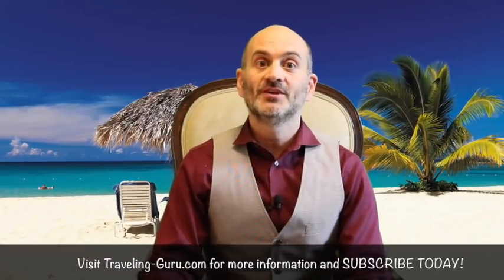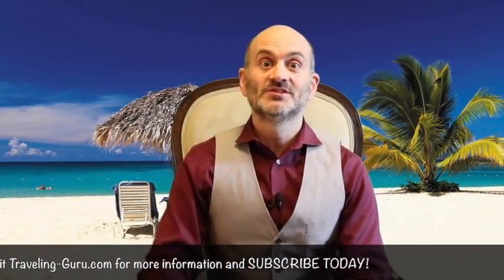Hey travelers, thank you very much for joining me at Traveling Guru, bringing you travel and tourism about Jamaica. Stay tuned because we've got more episodes really deep-diving into the beauty that is tourism in Jamaica. If you haven't already done so, please subscribe. And if there's anything that we can do as a travel agency for you, your friends, or your family, we'd love to help. Thank you very much — we'll see you out there.